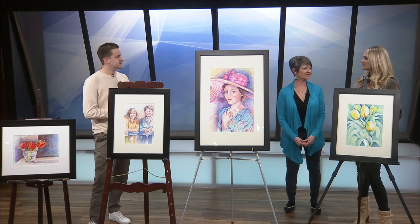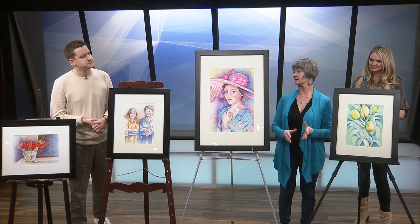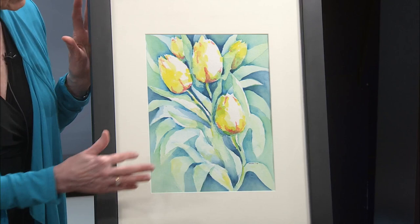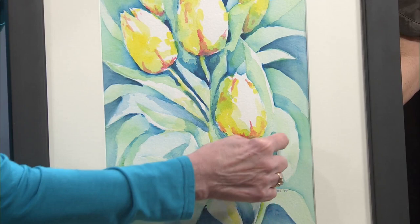Do you want to talk to us about some of the pieces that you brought today? These are beautiful. Well, this one over here — I just brought some cheery ones because I thought we needed that today because of the weather. So I brought the two on the end, which are florals — both are tulips. This one I did a lot in the negative areas, building up the negative areas, and it creates different shapes. Now, when you say negative areas, what do you mean by that? The places in between the objects, so the places in between the leaves, in between the petals.